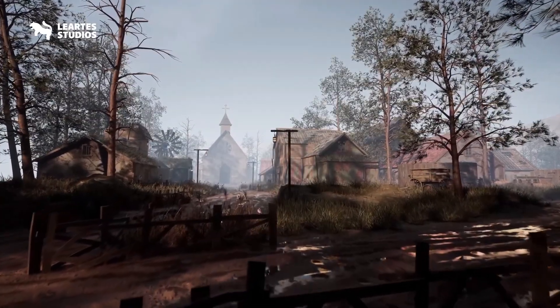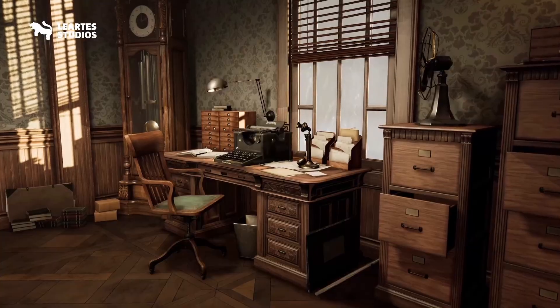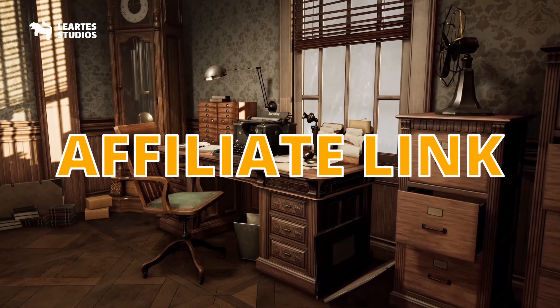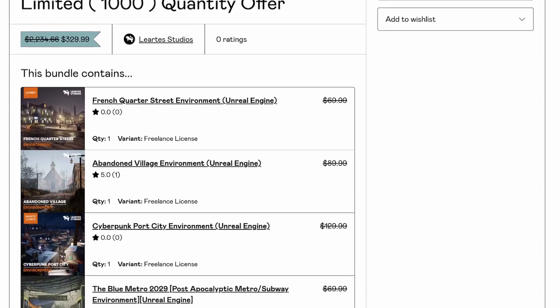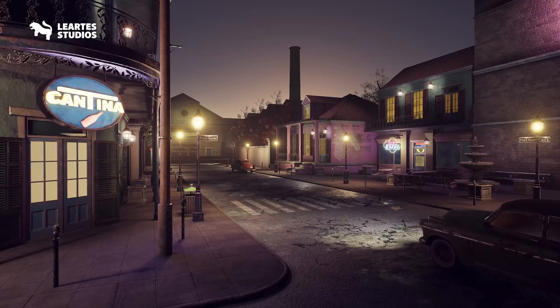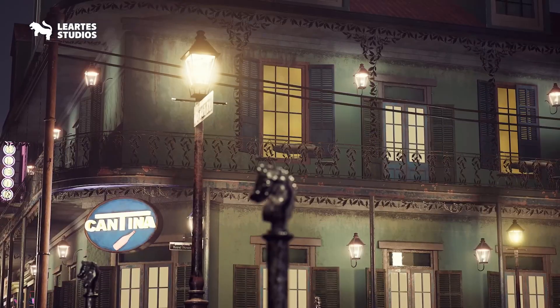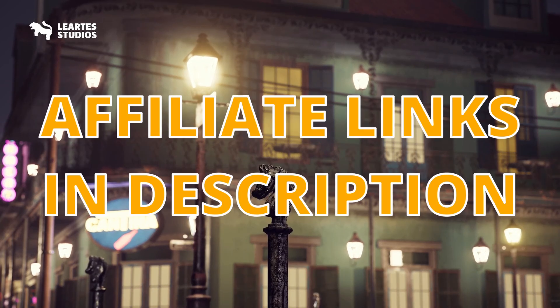For the first bundle, you can grab more than 15 packs valued at a thousand dollars for only $30, using my affiliate link and coupon code UV70. For the second exclusive bundle, you can grab more than 30 packs valued at $2200 for only $99.